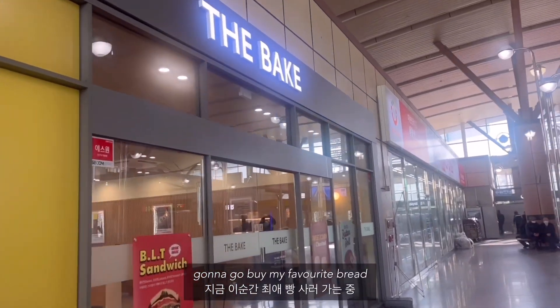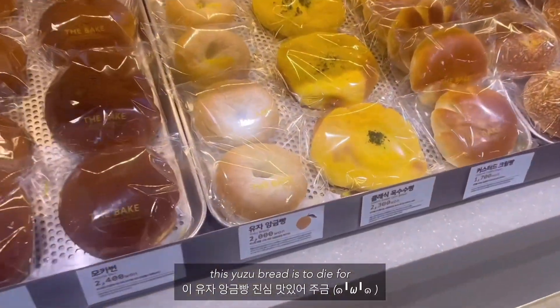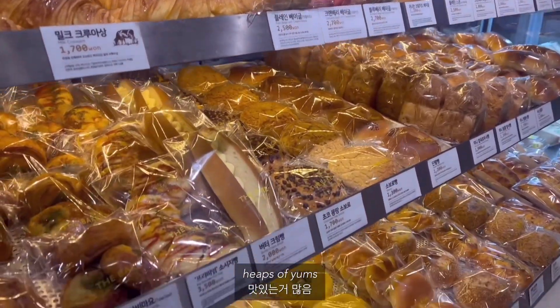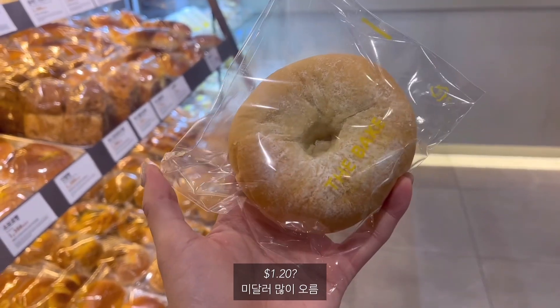I'm gonna go here to Bake to get one of my favorite breads — I am literally in love with this. This is the yuzu bread and oh my gosh it's so yum. They have other amazing breads as well and it's so cheap, like 2000 won, like $1.20.